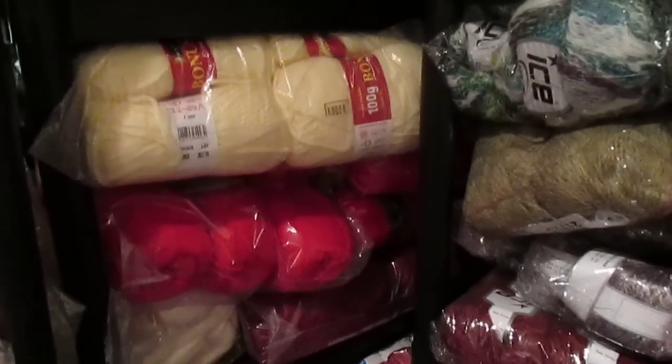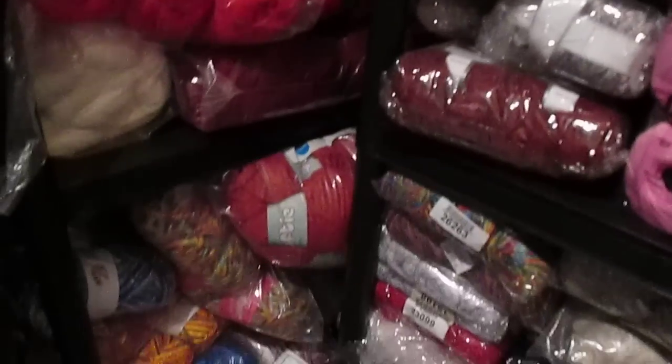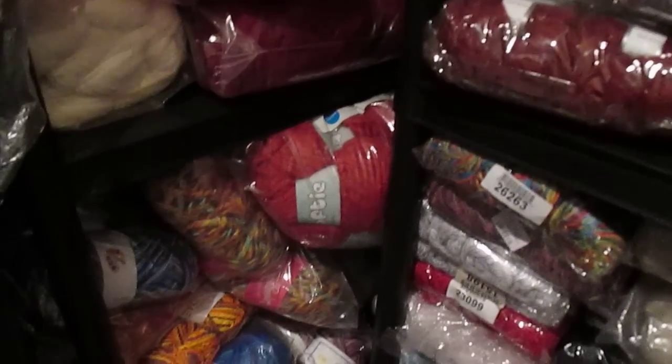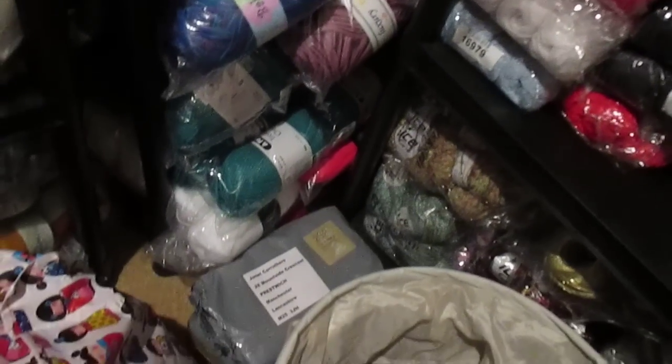Then we've got some super chunky — it's the Sirdar Big something or other, Biggie, whatever. Then we've got some more chunkies: Creams and Reds, some even more chunky. That's another Big Softie, it's called. That's some more Sirdar Chunky Chunky, and then at the bottom that's just ordinary chunky.